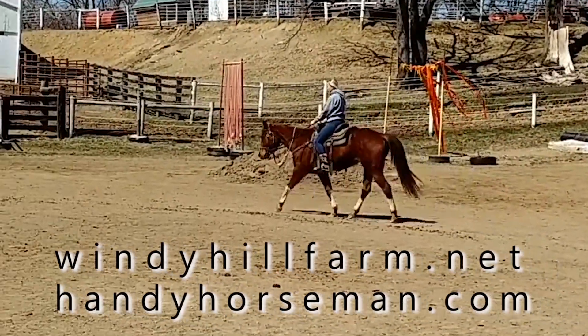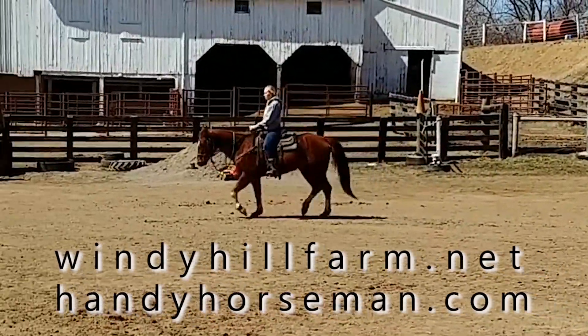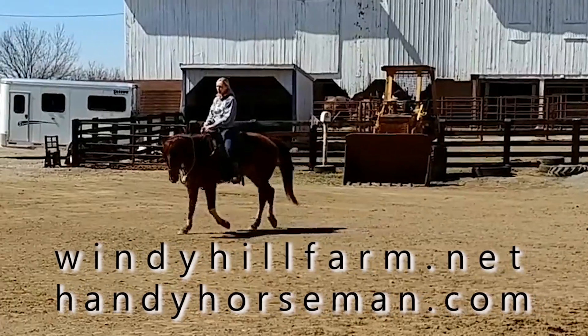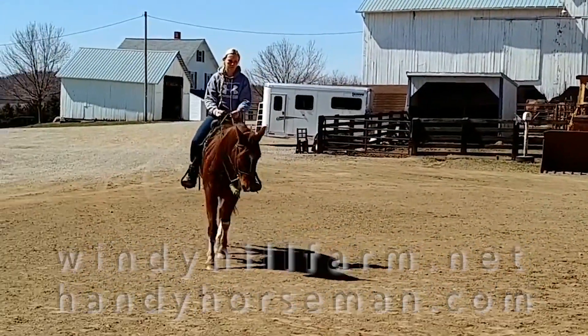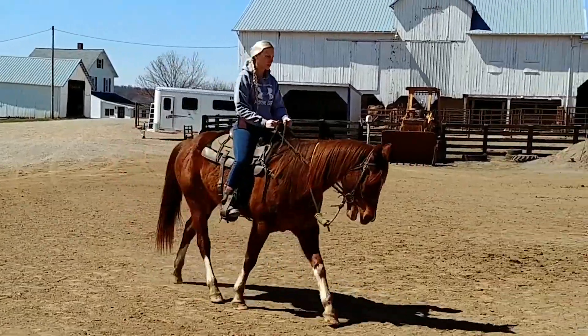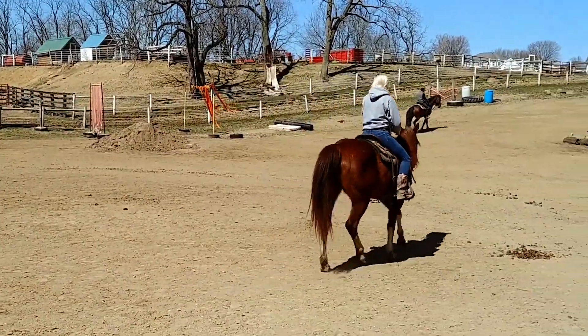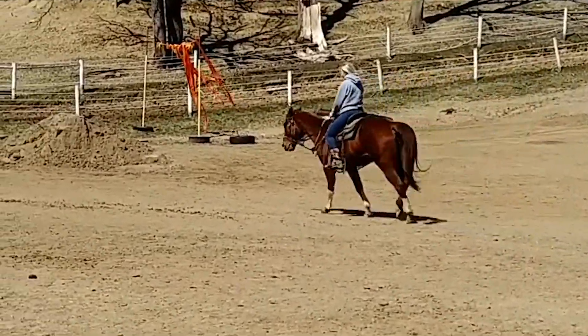The Handy Horseman channel has got several hundred horsemanship videos that will help you understand how to ride a horse that's been prepared like this. We work hard trying to get the horses prepared for about anything. About two-thirds of them end up as English riding horses, so we've got them to where they'll go ride in English tack with no problem.